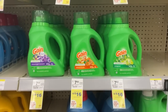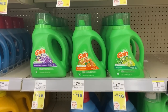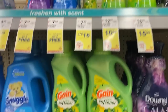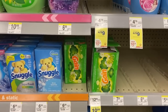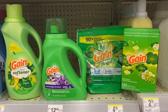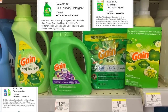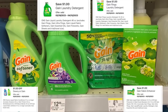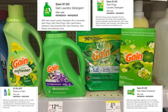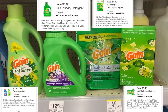I missed this deal yesterday on my Walgreens best deals video. The Gain products are four for $16.00. The flings are included, the detergent, the Gain fireworks, the Gain softener, and the dryer sheets. I have a $1.50 digital for the softener, $1.00 digital for the detergent, $1.00 digital for the flings, and $1.00 digital for the dryer sheets. You can substitute the dryer sheets for the beads if you want. Minus those $4.50 in digitals, I'll pay $11.50 out of pocket.